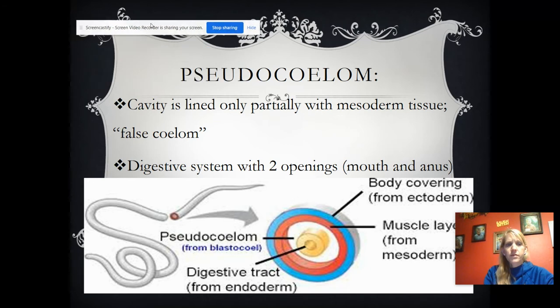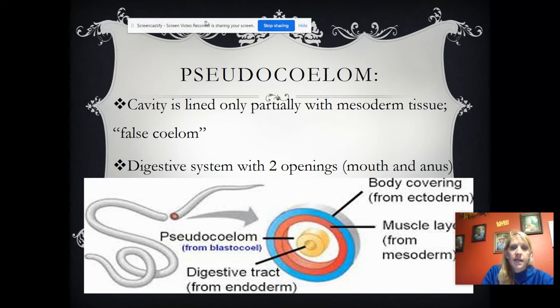What type of body plan do they have? They are pseudocoelomate — they're the only phylum we talked about that is pseudocoelomate, which means they have a false body cavity. It's only partially lined with mesoderm. They have three germ layers: ectoderm, endoderm, and mesoderm, but the body cavity isn't fully lined, so it's called a pseudocoelomate.